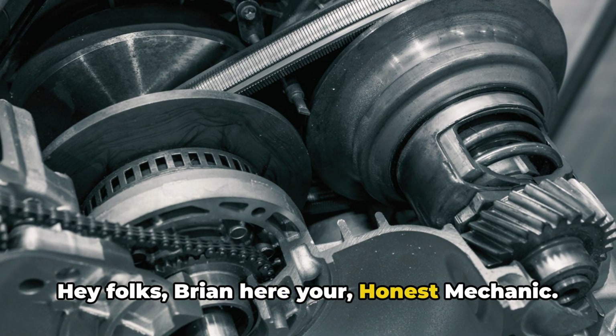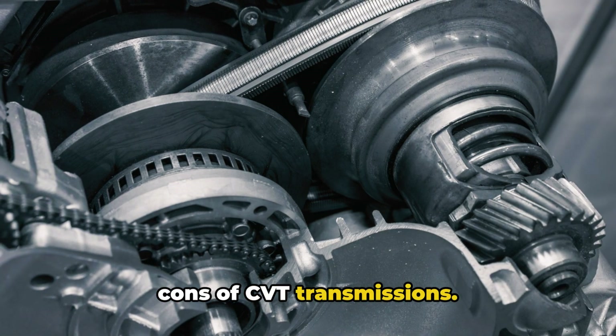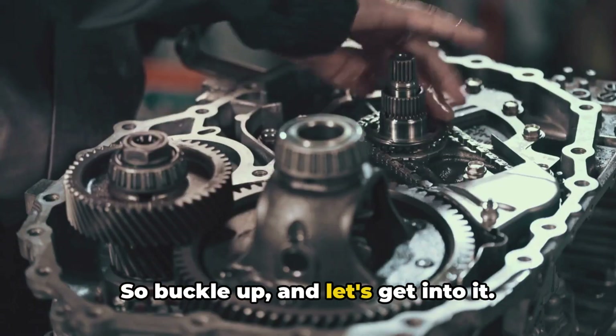Hey folks, Brian here, your honest mechanic. Today we're looking into the pros and cons of CVT transmissions. As a mechanic who's seen it all, I've got some strong opinions on these things, so buckle up and let's get into it.